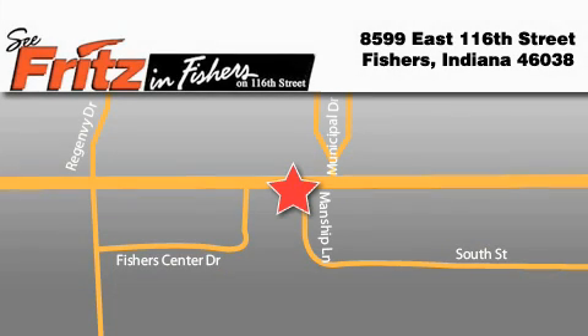Fritz & Fishers is located at 8599 East 160th Street in Fishers. Our goal is to exceed all of your expectations to ensure that you'll return for future visits.